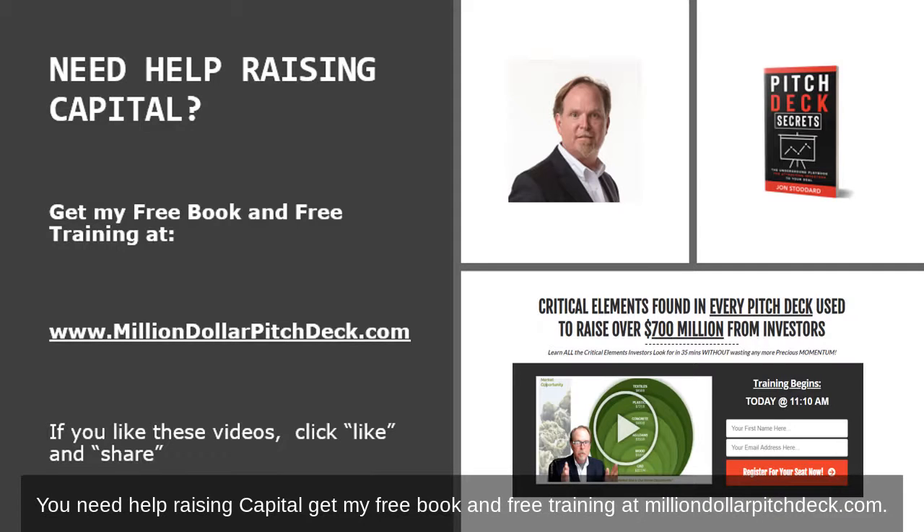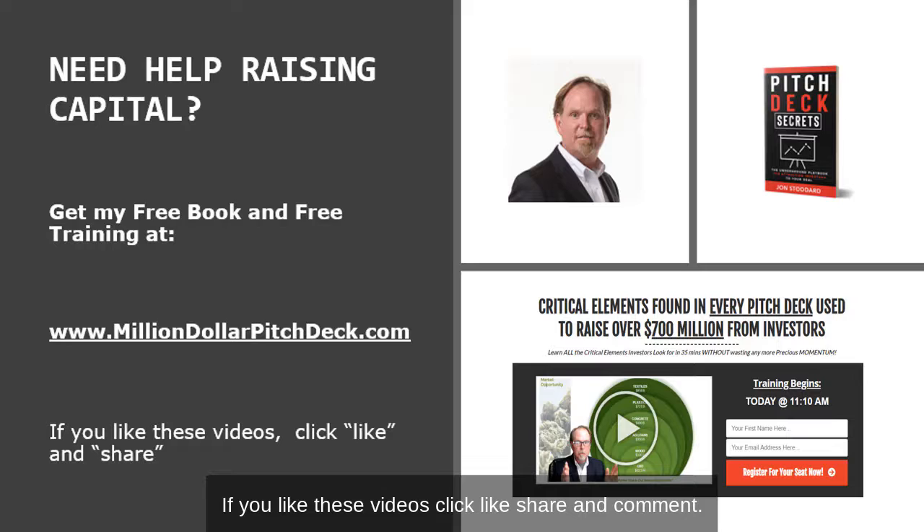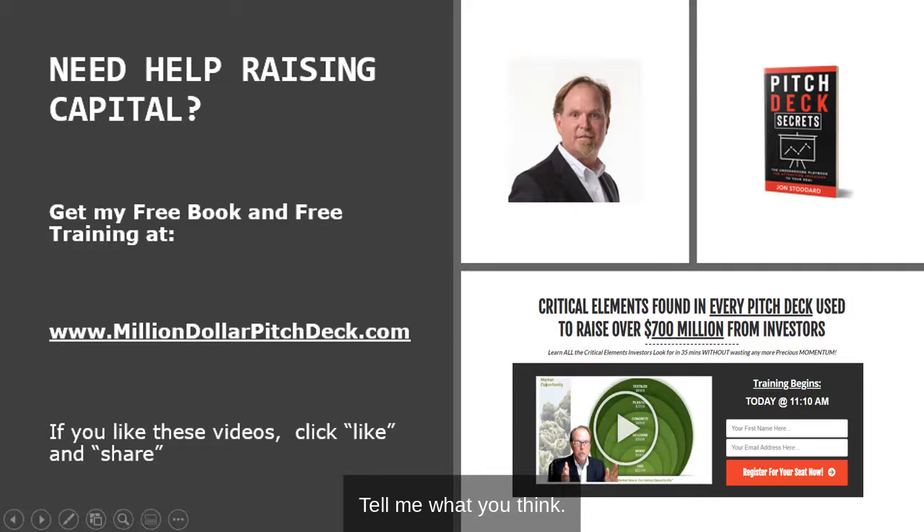You need help raising capital? Get my free book and free training at milliondollarpitchdeck.com. If you like these videos, click like, share, and comment. Tell me what you think.